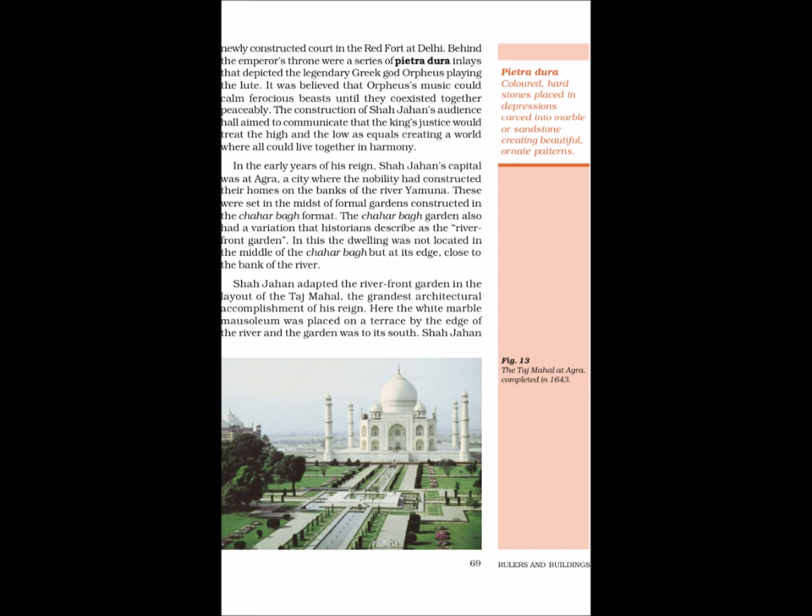Shah Jahan's reign witnessed a huge amount of construction activity, especially in Agra and Delhi. The ceremonial halls of public and private audience, Diwan-e-Aam and Diwan-e-Khas, were carefully planned. Placed within a large courtyard, these courts were also described as Chihil Sutun or Forty-pillared halls. Shah Jahan's audience halls were specially constructed to resemble a mosque — the pedestal on which his throne was placed was frequently described as the Qibla, since everybody faced that direction when court was in session. The idea of the king as a representative of God on earth was suggested by these architectural features. The connection between royal justice and the imperial court was emphasised in the Red Fort at Delhi, where behind the emperor's throne were Pietra Dura inlays depicting the Greek god Orpheus playing the lute — it was believed that Orpheus's music could calm ferocious beasts until they coexisted peaceably.